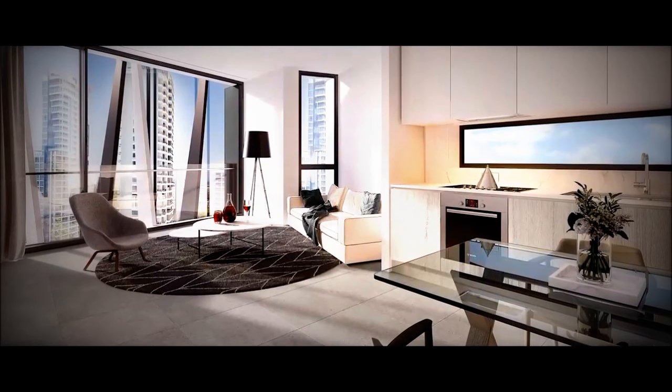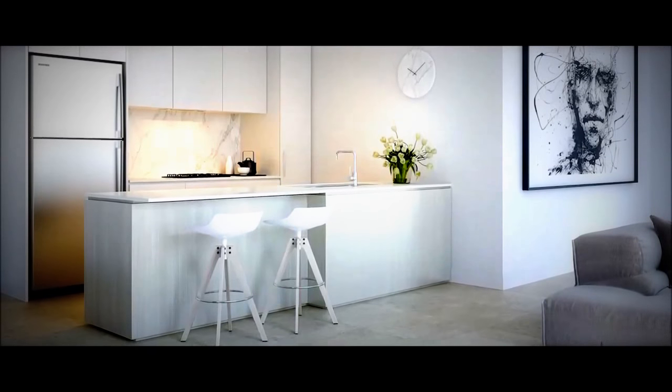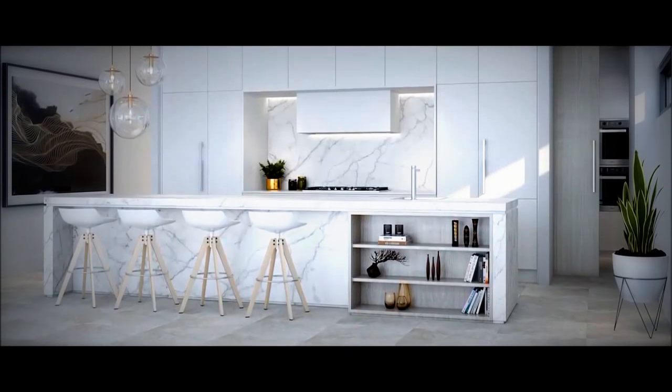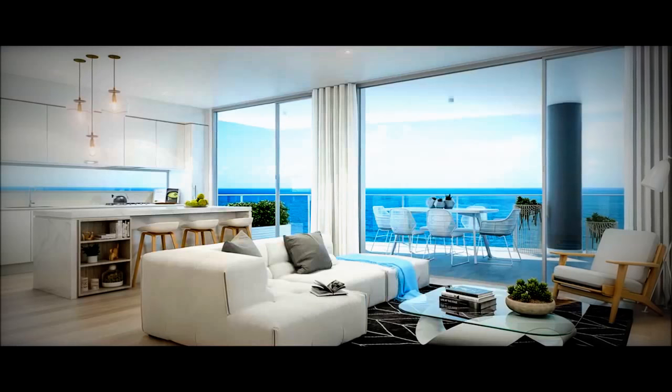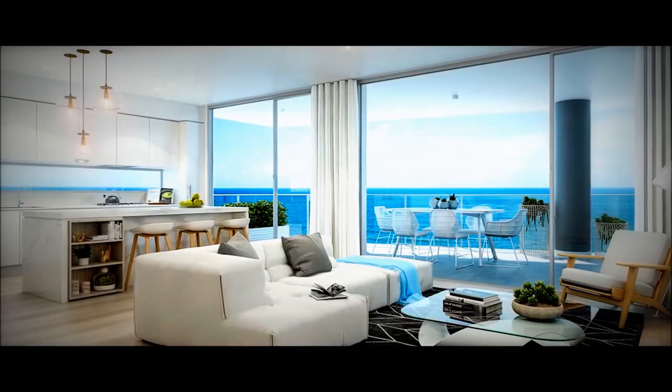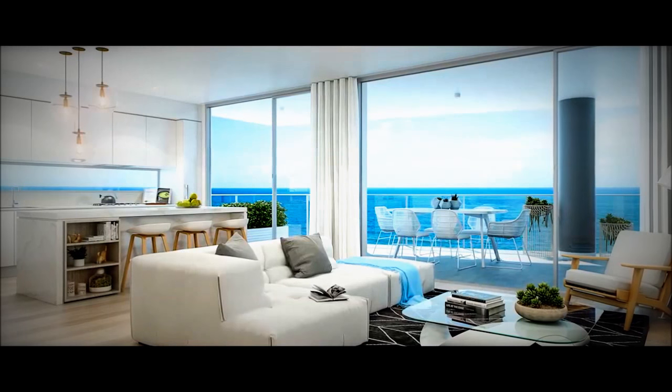With a choice of one and two bedroom designer residences, prestigious three bedroom beachfront residences and whole floor sub penthouses, each home is beautifully finished with open plan gourmet kitchens and floor to ceiling windows to maximise views and natural light.